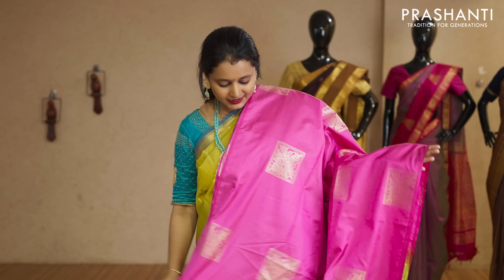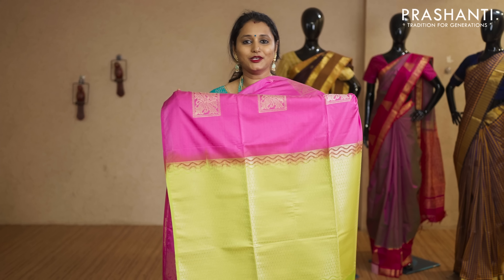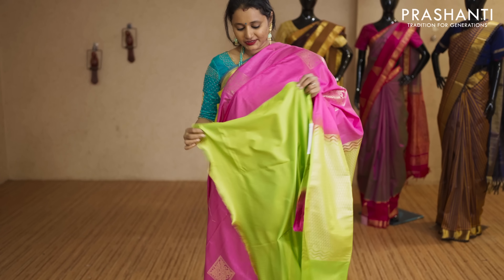Pink with fluorescent green — borderless style with boxed buttas running throughout the body. That's the pallu, bright zari woven pallu, and this has got a fluorescent green blouse priced at Rs.250.